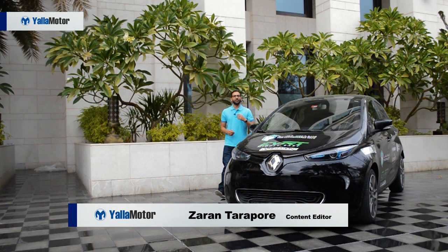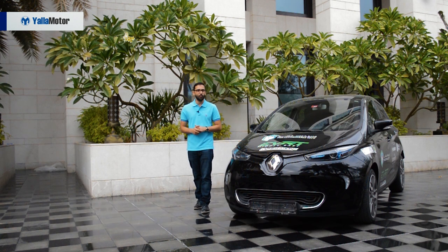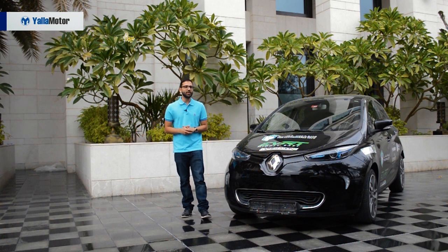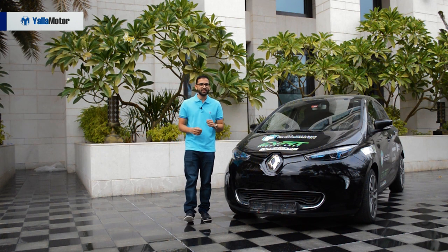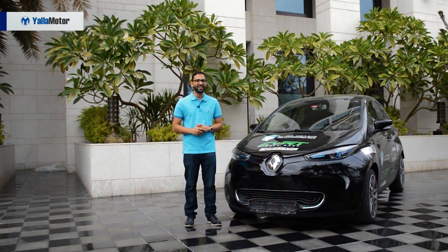In my first video I highlighted the options when purchasing an electric vehicle and the benefits of doing so. Today, while we are still on the third global EVRT making our way around UAE and Oman, I'll be walking you through the costs involved in purchasing and running an electric vehicle compared to a petrol powered car.